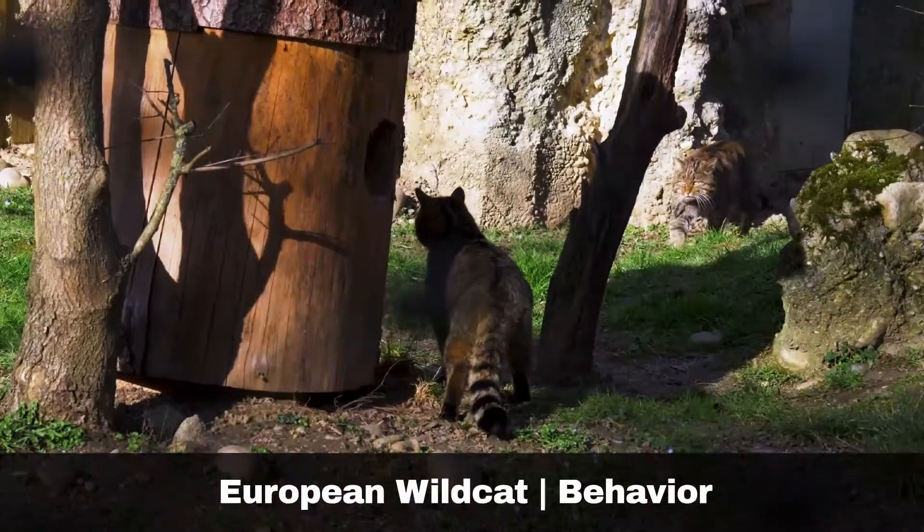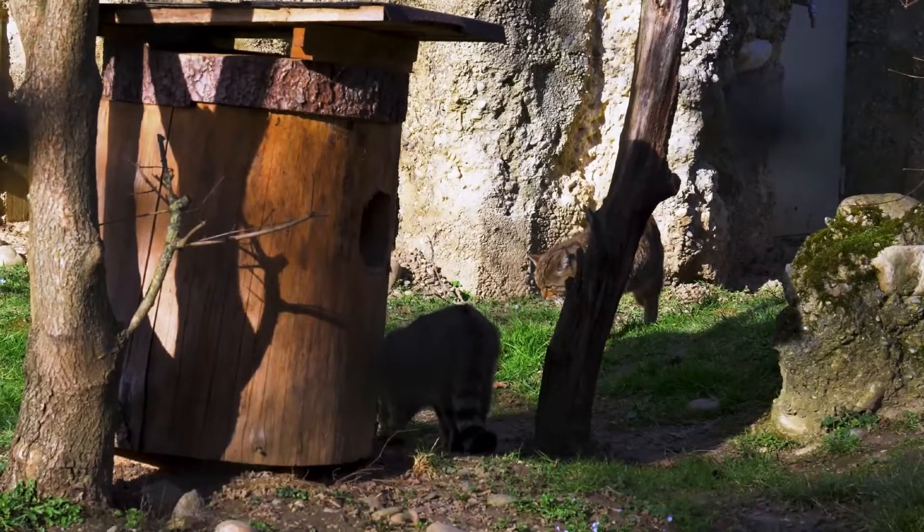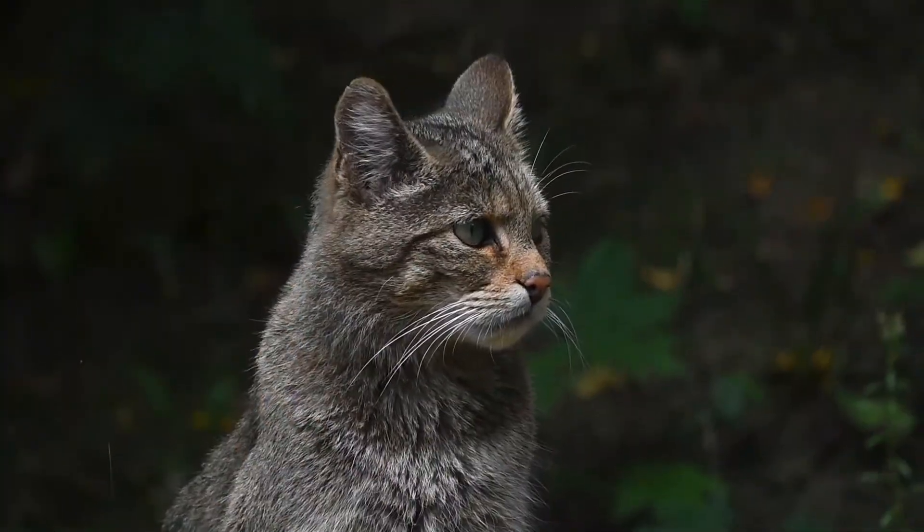Wildcats use a variety of environments as dens, including rock crevices, logging piles, tree roots, old fox dens and badger sets, or even rabbit warrens.